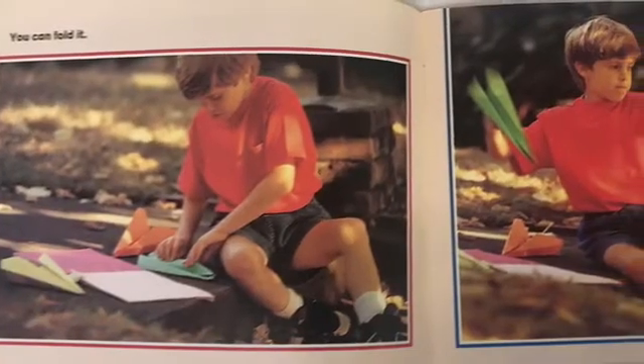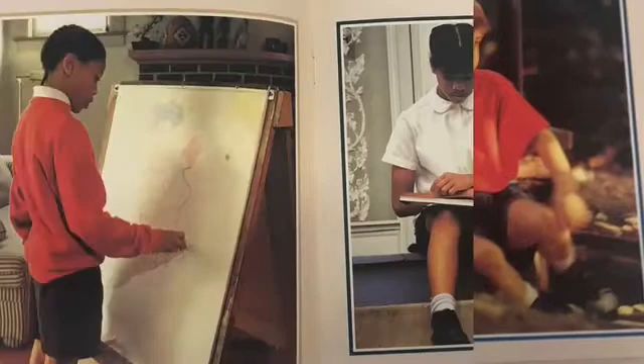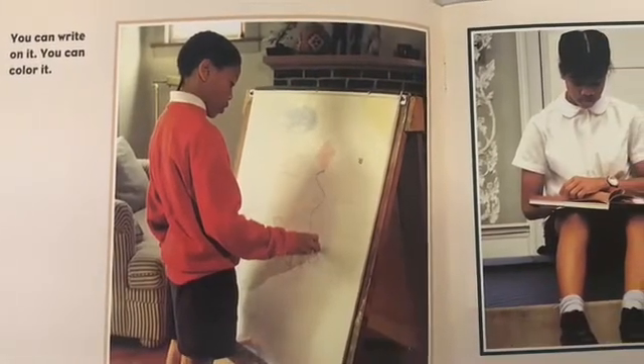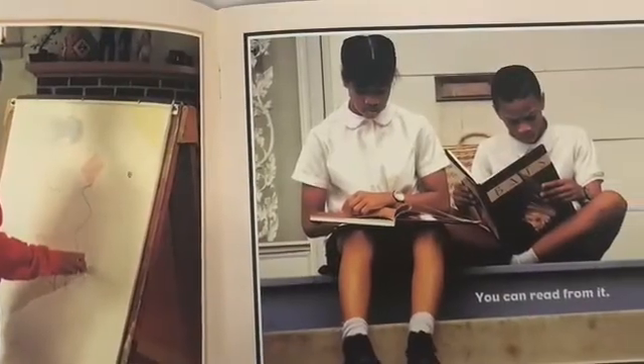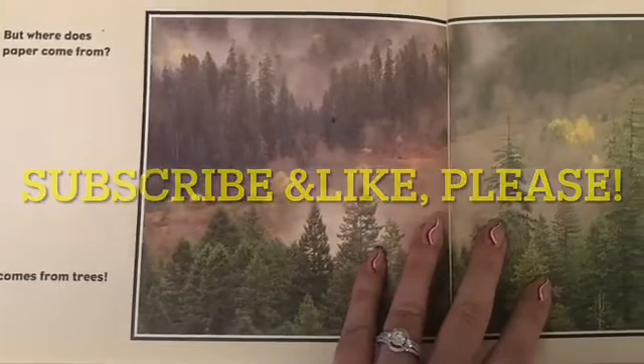Paper. You can fold it. You can fly it. You can write on it. You can color it. And you can read from it. But where does paper come from?